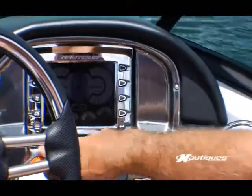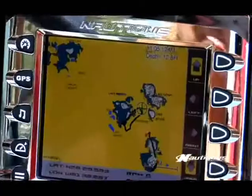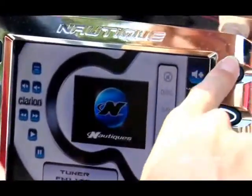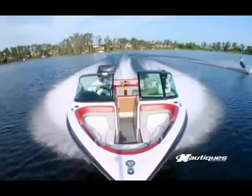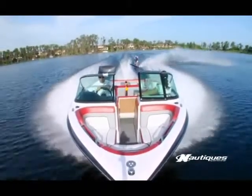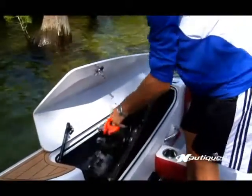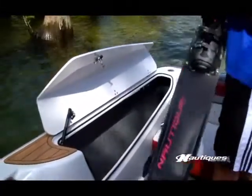And the 200 Team Edition features the revolutionary Nautique Link System. Twin Saddle Bay Compartments hold up to six sets of water skis and gear.